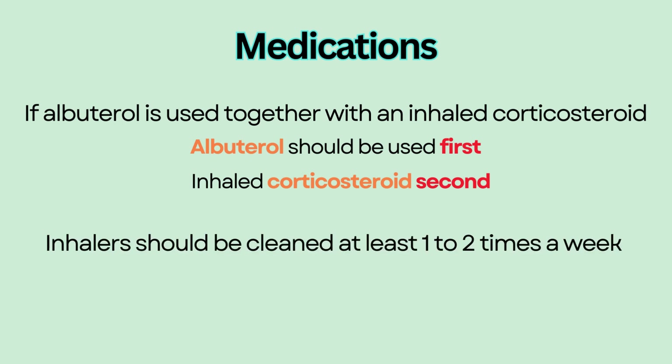Both inhalers should be taken apart and cleaned at least one to two times a week to prevent deposit of medication particles, which prevent a full dose of medication from being dispensed.